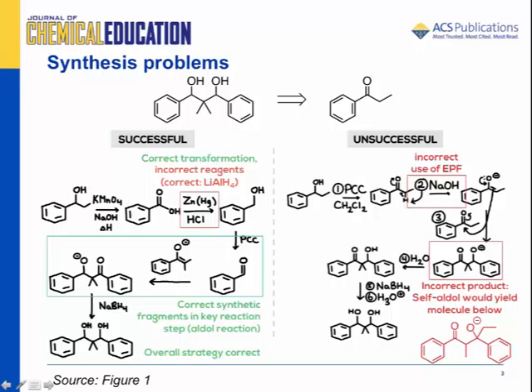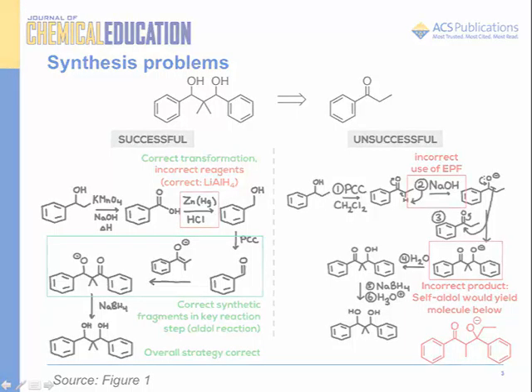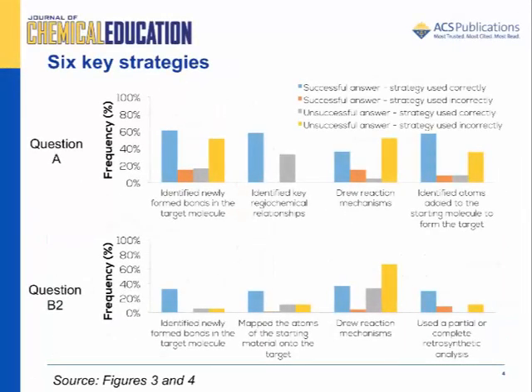In contrast, there are more fundamental errors in the unsuccessful answer. The electron-pushing formalism is used incorrectly in one step, and the choice of reagents in the aldol reaction would yield the incorrect product, shown in red.